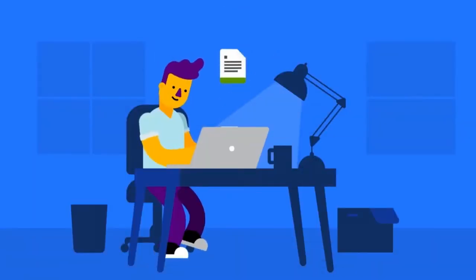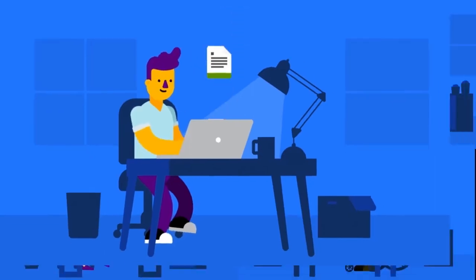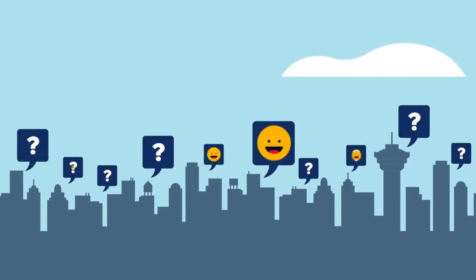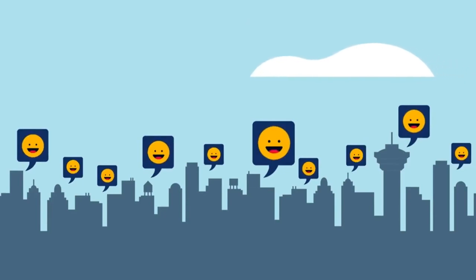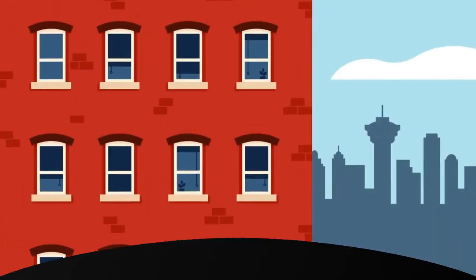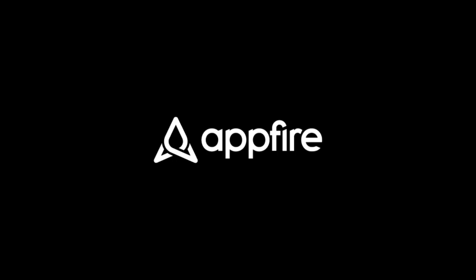Kamala Publishing makes updating Confluence documentation easier for you and your team, and your users will be happy knowing they're always working with the latest documentation. Discover how easy updating documentation can be with Kamala Publishing — try it for free now!